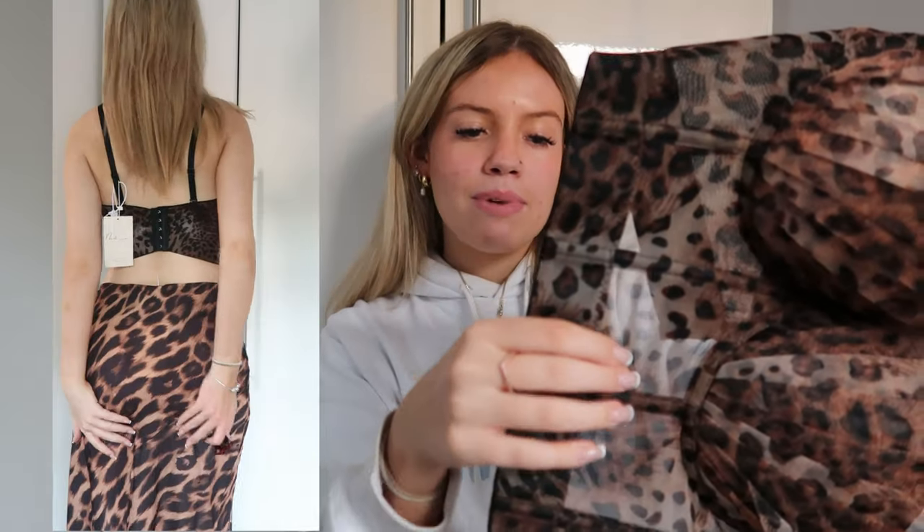This video is sponsored by MuMu's, who have kindly sent me some of their pieces and I am seriously obsessed. First is this leopard print two-piece — leopard print is such a huge trend right now. The top has a padded bra area, clips at the back, and has leopard print mesh detailing. The quality is actually insane and I can definitely imagine wearing this to a dinner or an event — it's quite formal but has real class.